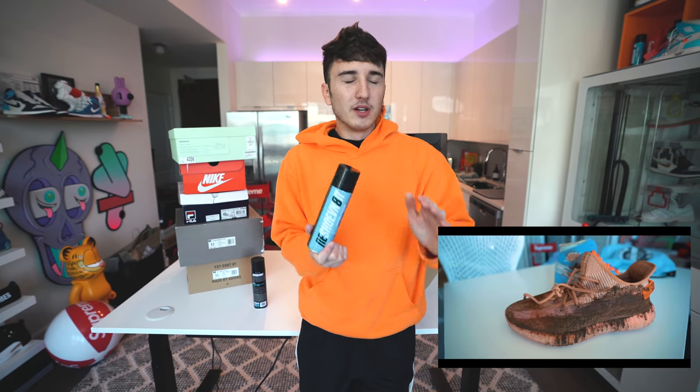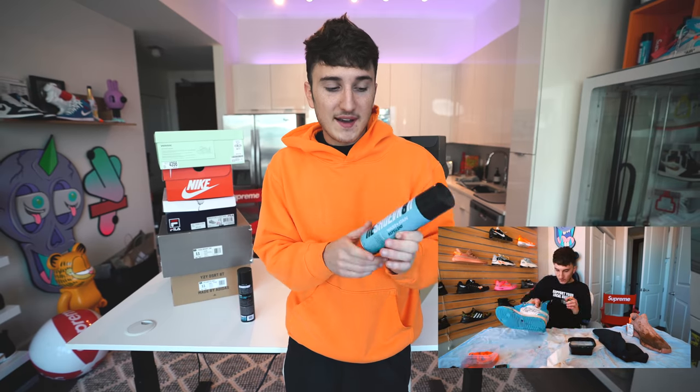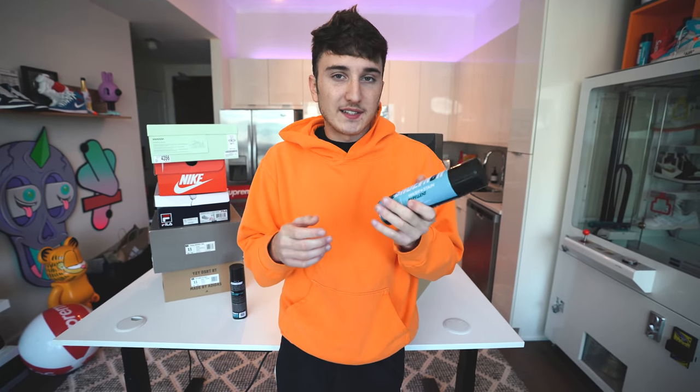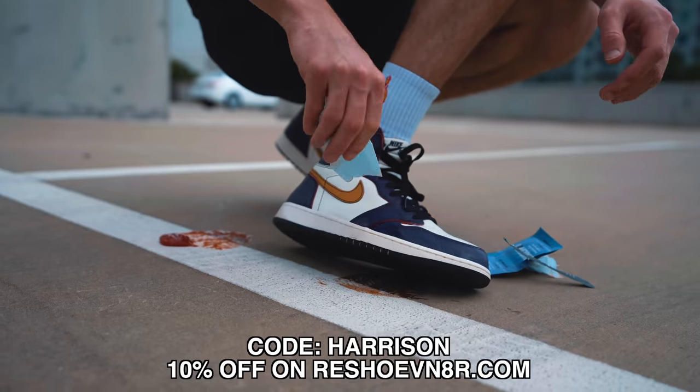This video is brought to you by Reshovenator. Reshovenator makes the best sneaker cleaning products in my personal opinion. I've cleaned shoes I've completely destroyed — jumped in mud puddles, everything — and they're perfectly fine now. This is their water and stain repellent spray; basically spray the outside of the shoe and it protects it from rain and other stains. They also have sneaker wipes. Use code Harrison on Reshovenator.com to get 10% off — link down below. Thank you to Reshovenator for sponsoring this video.